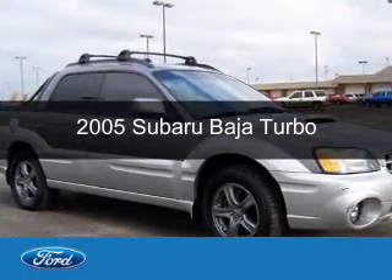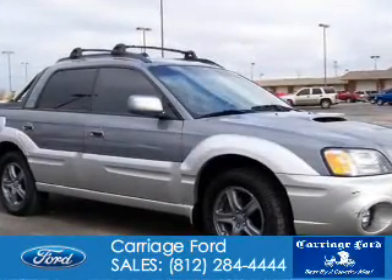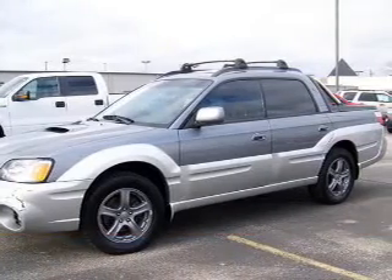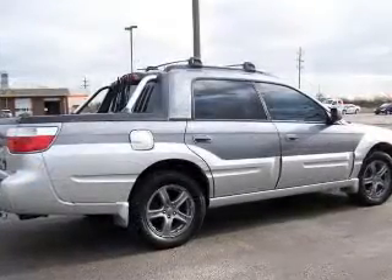This is a used 2005 Subaru Baja, powered by all-wheel drive, a 2.5-liter four-cylinder engine, and a five-speed manual transmission.